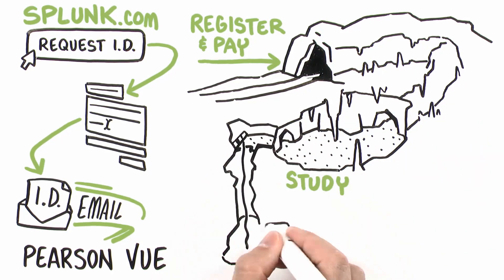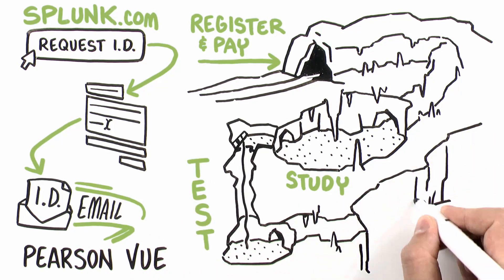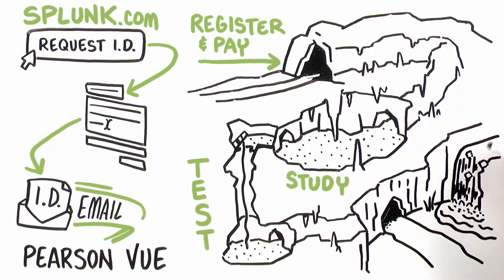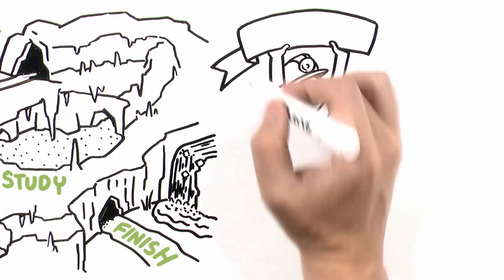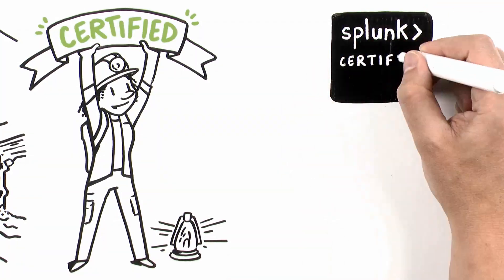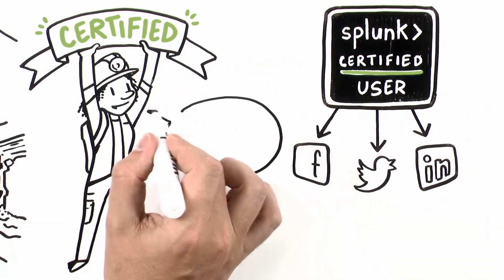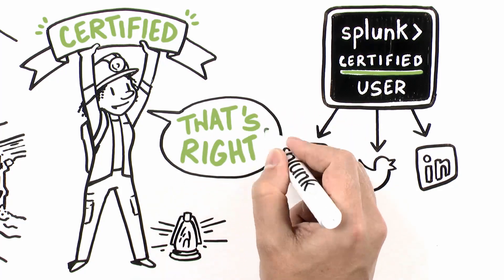Once she's educated and eager, Jamie just has to go to a testing center or an online proctored setting and take her exam at the time she registered for. She'll finish, find out if she passed — Jamie knows her Splunk — and receive her very own digital badge to share all over social media. The badge not only validates her skills, but it also sets her up with mad bragging rights.